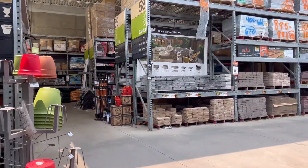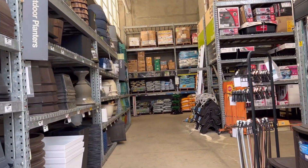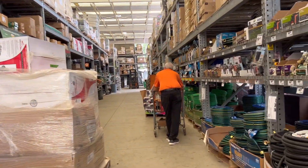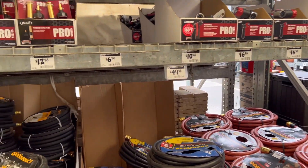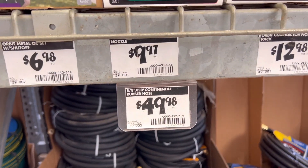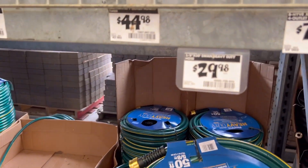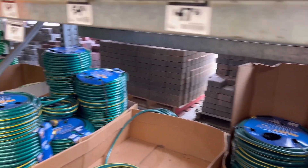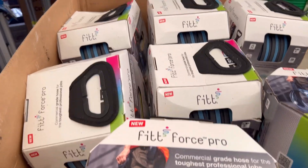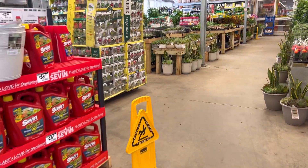Now let's head over to the garden tools and hose section, because I need a hose for my hose reel. Let's look for something affordable. I noticed this one — it looked interesting, but it turned out to be quite expensive at $69. Then let's go inside to the houseplant section.